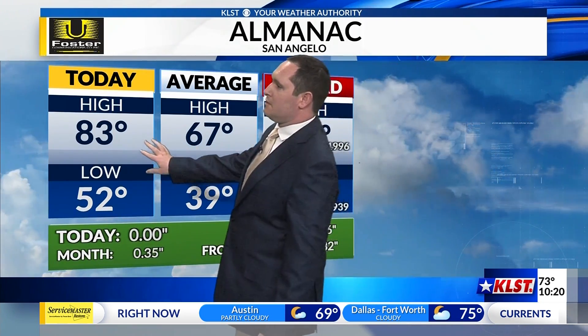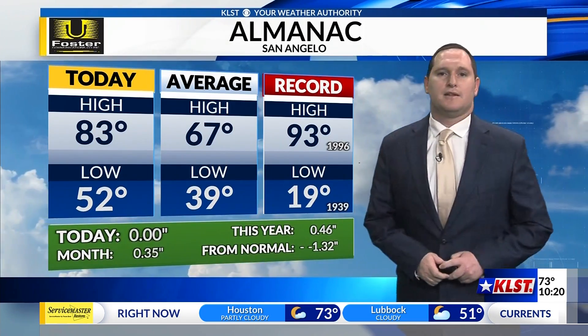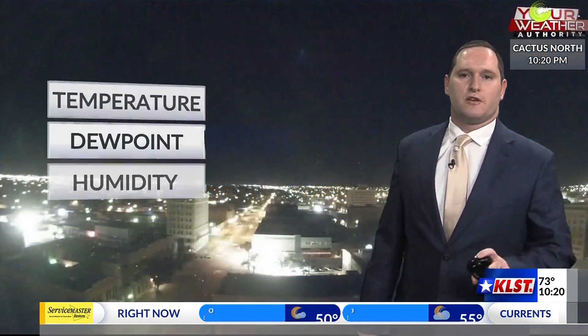The warning was issued because of the possibility for some hail up to one inch in diameter. Warmer temperatures today — certainly above average, but nowhere close to the record of 93°F set back in 1996. Those warmer temperatures are going to continue for us as we go into tomorrow as well.